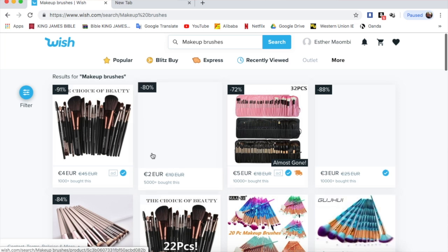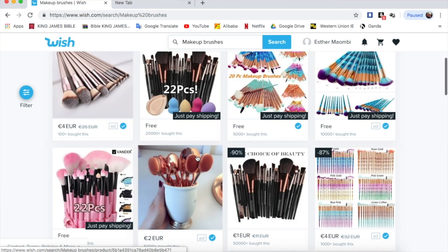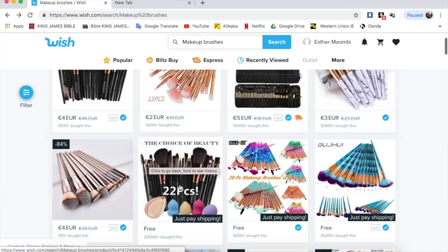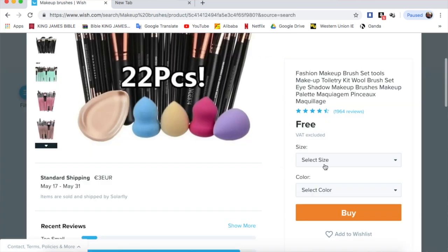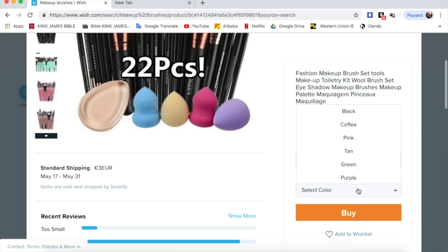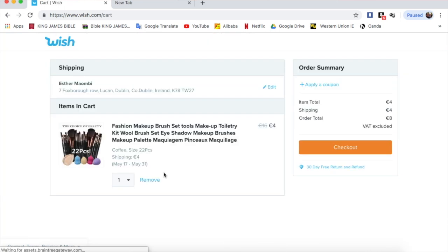As you can see, so many kinds of makeup brushes pop up. I clicked on this one that says 22 pieces — it's free, but you have to pay a three euro shipping fee. You have to select the size; I picked 22 pieces, and then you have to select the color — I selected the coffee one. I actually ended up paying eight euros for these brushes.